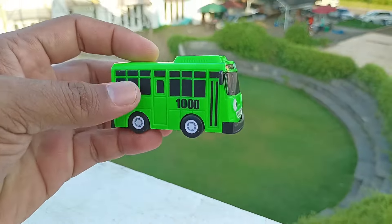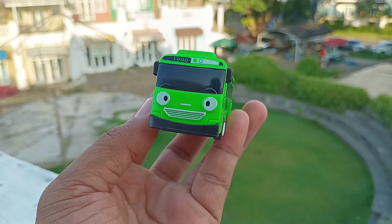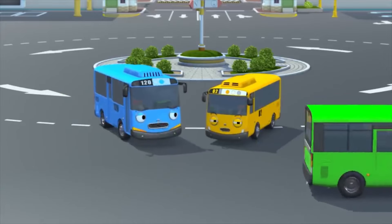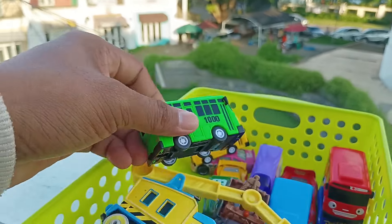Wow, lihat teman-teman, ini ada bus berwarna hijau. Ini namanya bus Rogi. Maaf, Tayo. Kita main lagi kalau aku sudah kembali ya. Kalau begitu, boleh aku ikut denganmu. Keren sekali ya. Simpan di sini, teman-teman.